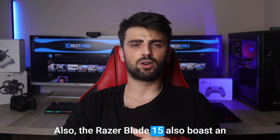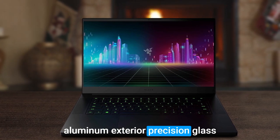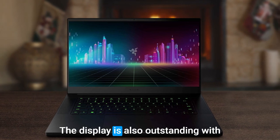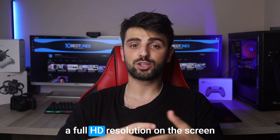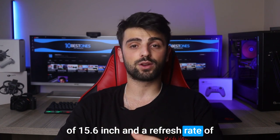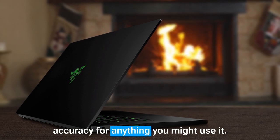The Razer Blade 15 also boasts an iconic design with a durable brushed aluminum exterior, precision glass trackpad, and an RGB keyboard that illuminates with a gentle glow. The display is also outstanding with a full HD resolution on a 15.6-inch screen and a refresh rate of 144Hz, providing excellent color accuracy for anything you might use it for.